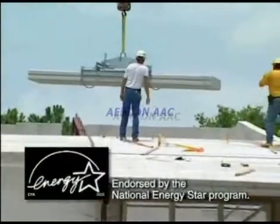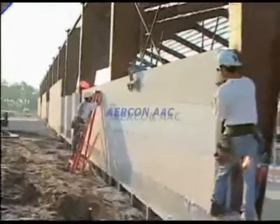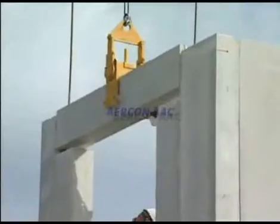The excellent thermal qualities of Aircon provide real energy savings. Aircon is endorsed by the National Energy Star Program. Aircon is durable, incurring low maintenance costs. Aircon cannot be penetrated by termites or other pests.